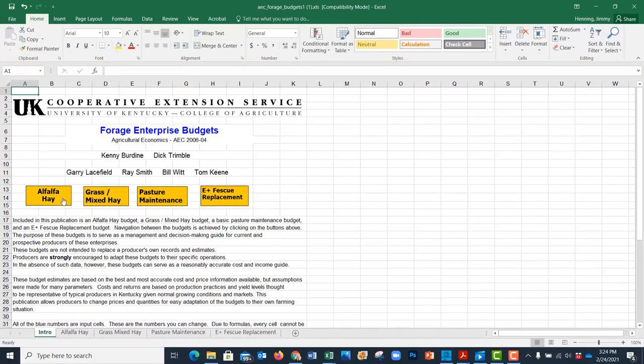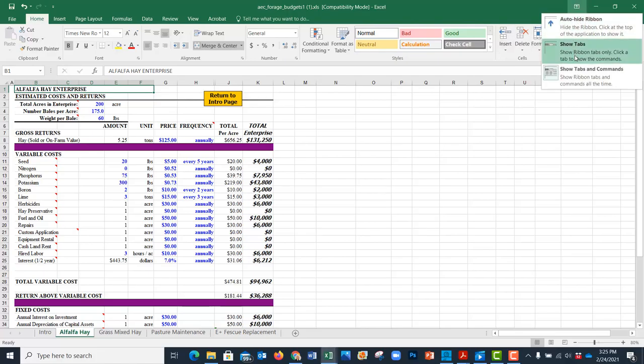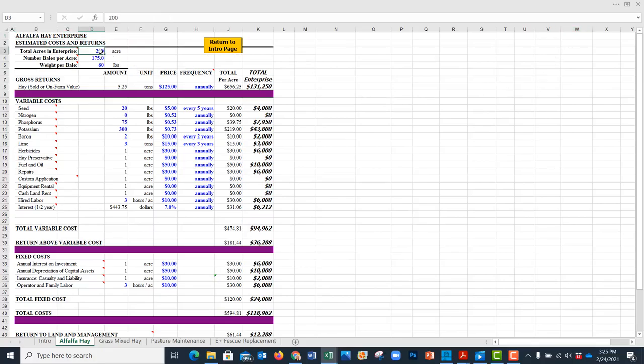You can see the tabs here: alfalfa hay, grass mixed hay, pasture maintenance, and so forth. We'll go to the alfalfa hay tab. This is exactly what you saw on the other page — we're just doing this live. We're going to do 100 acres of hay instead of 200, so we change that number. You can see how those numbers automatically change — everything was cut in half. We're going to get 200 bales per acre because we have a good fertility program, and rather than a 60-pound bale, we'll have a 50-pound bale. That tells me I'm getting 5 tons per acre.